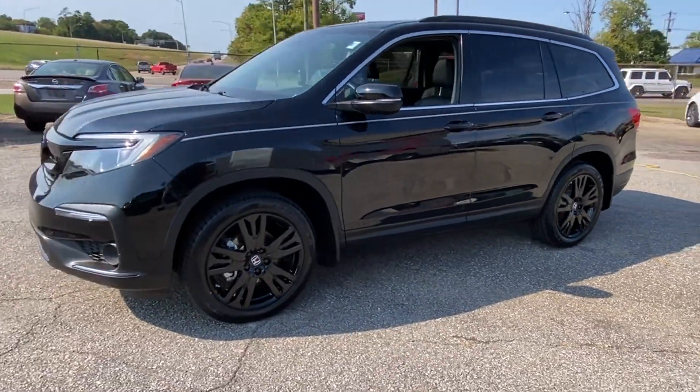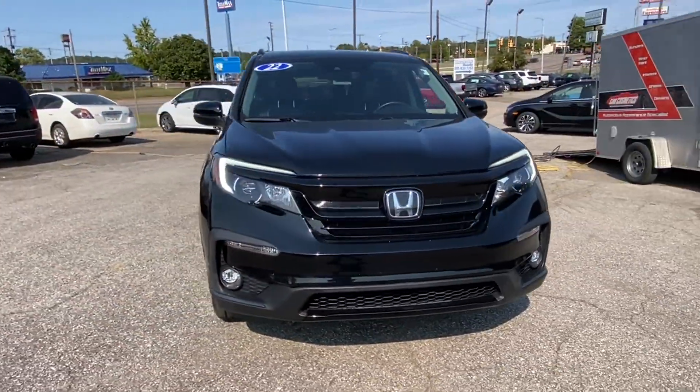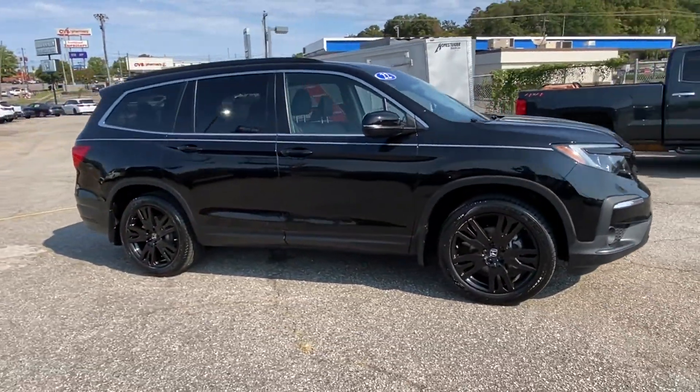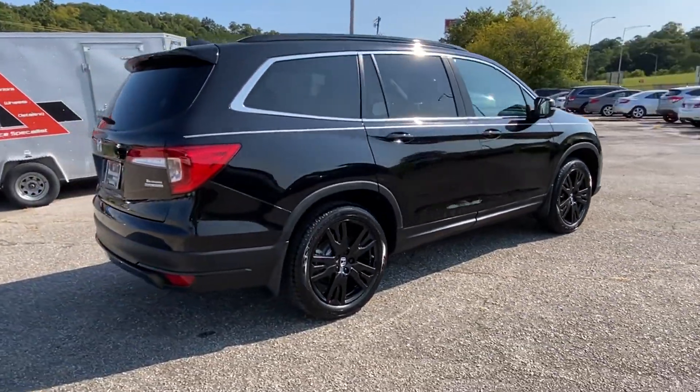2022 Honda Pilot. With less than 45,000 miles on the odometer, this SUV offers space as well as power and performance. If you're looking for extras, look no further than these built-in features.